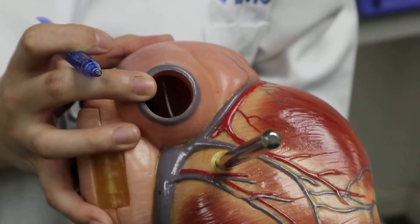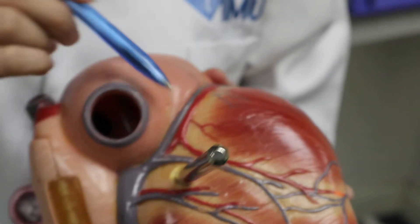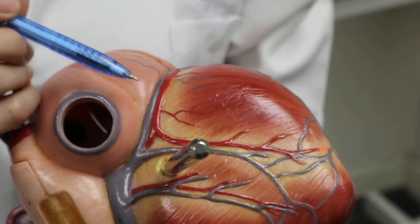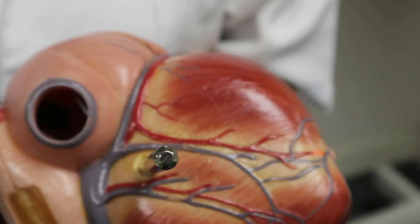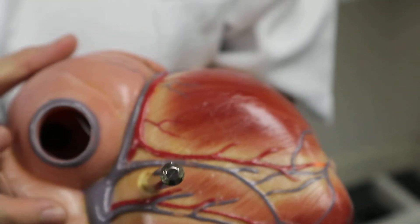The right coronary artery will give off important branches that supply the chambers of the heart. The branch here is the posterior interventricular branch. It supplies the posterior one-third of the interventricular septum. The interventricular septum is important as it is the major pump of the heart.